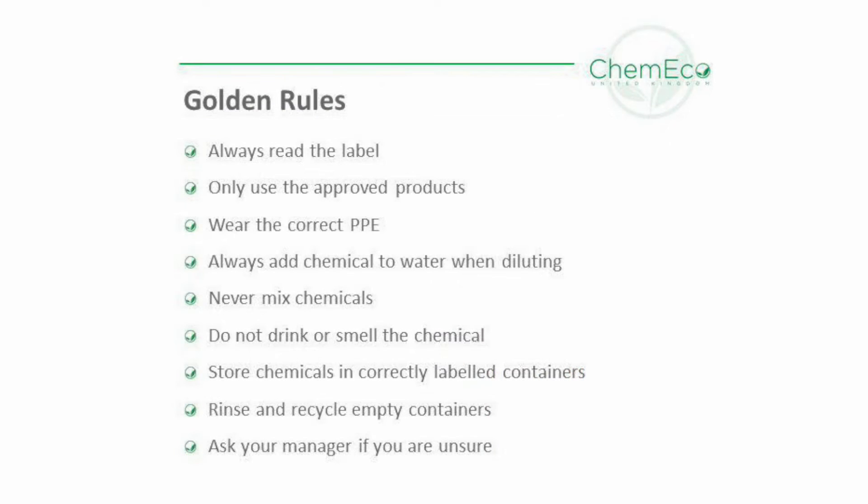Now for the important bit — the golden rules. Always read the label. Only use the approved products. Wear the correct PPE. Always add chemical to water when diluting. Never mix the chemicals.